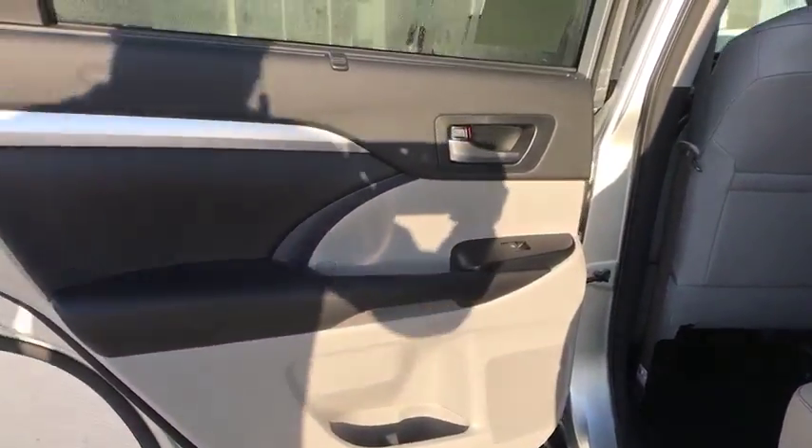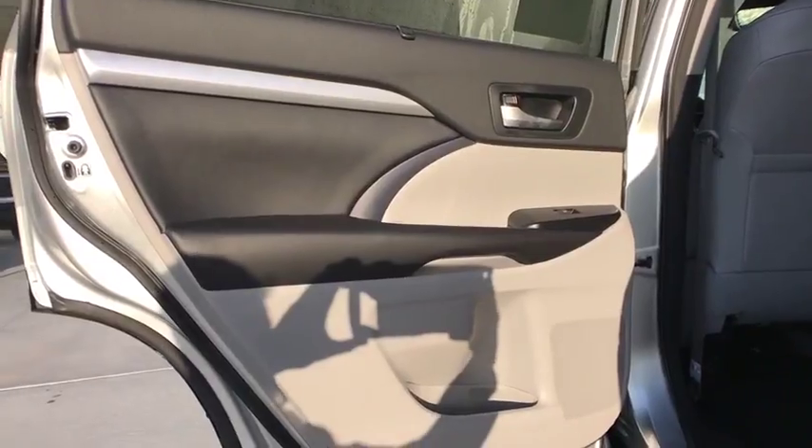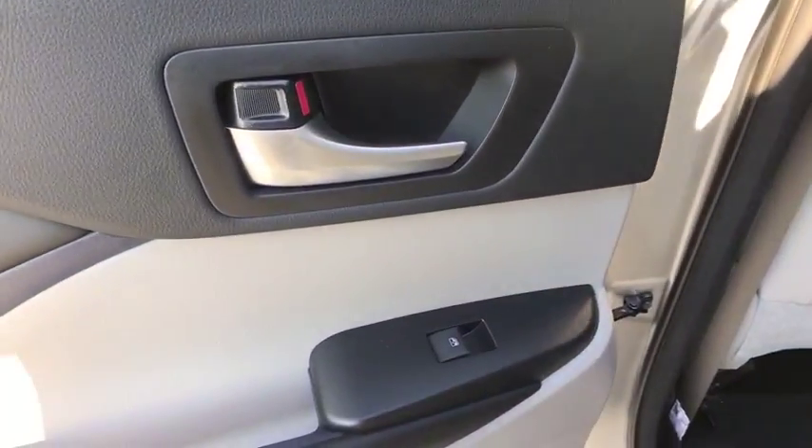Leather wrapped steering wheel, Bluetooth, power steering, adjustable steering wheel, keyless start, cruise control, four wheel disc brakes, aluminum wheels, hard disk drive media storage.